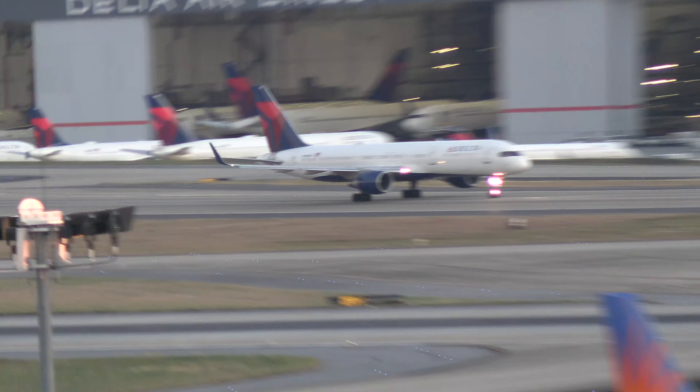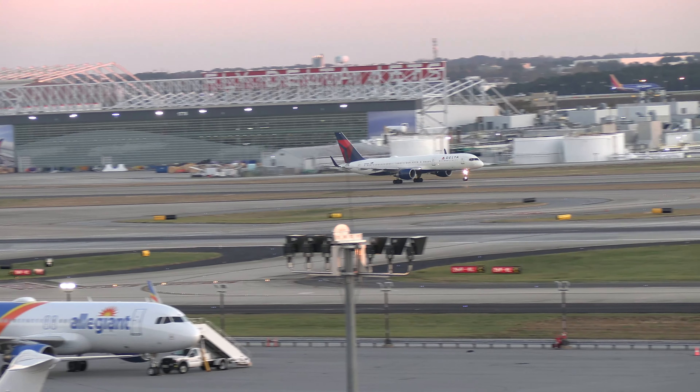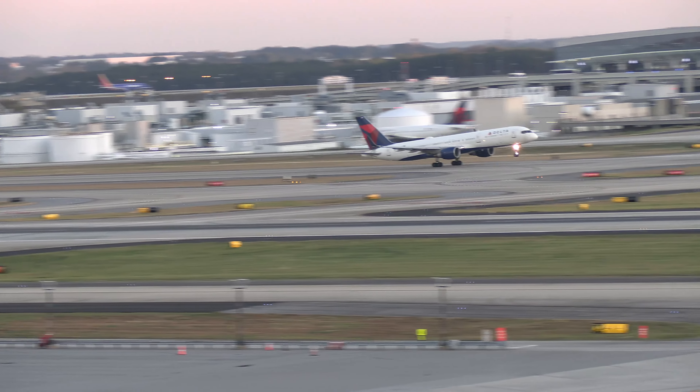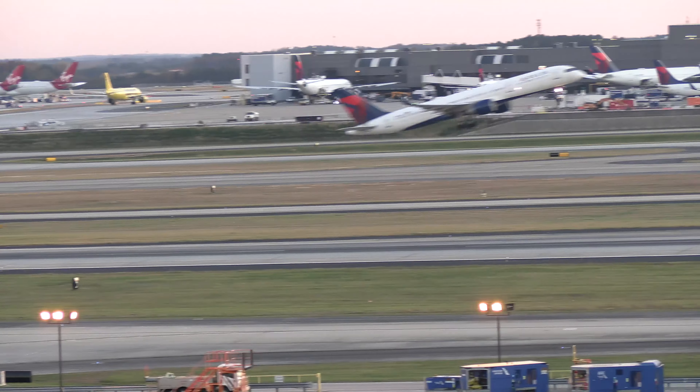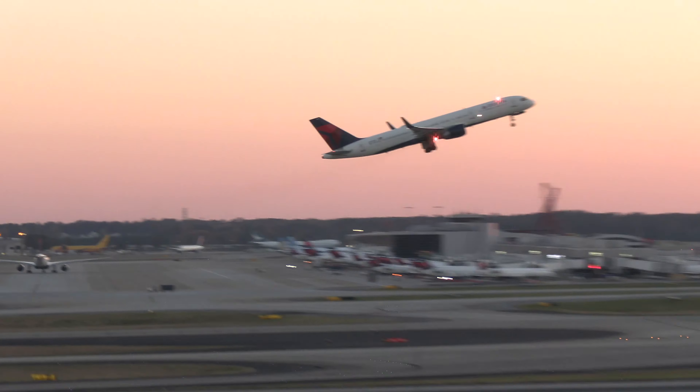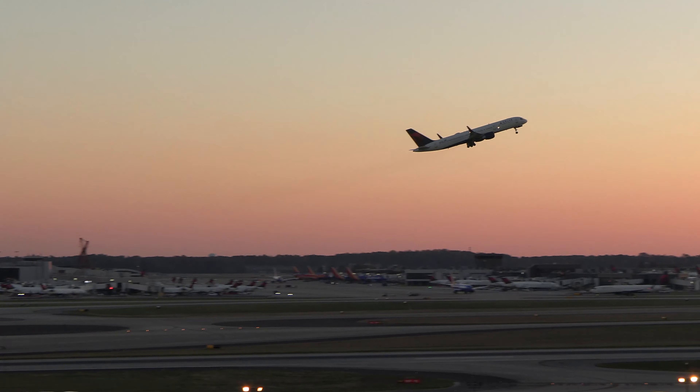Delta 2665, runway 26 left, line up and wait, RNP approach. R926 left, cleared for takeoff. Southwest 2665, cleared for takeoff, RNP approach. Southwest 2271, R926 left, follow away. 265, land away, Southwest 2271.